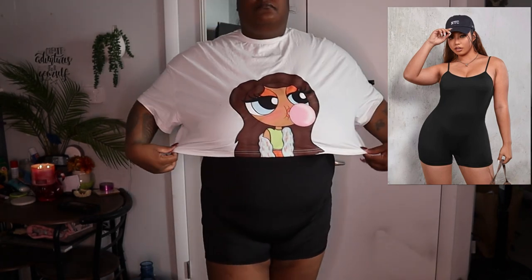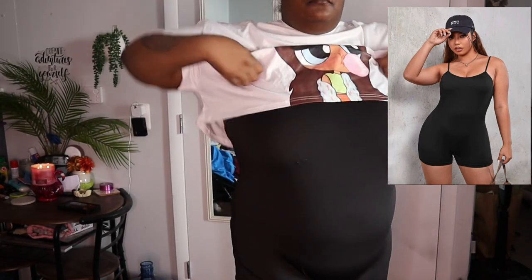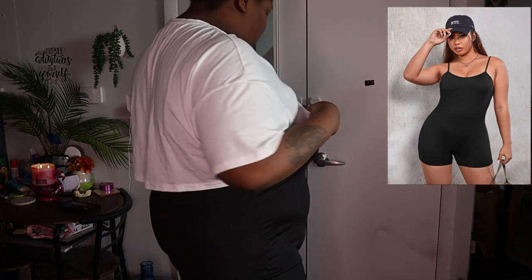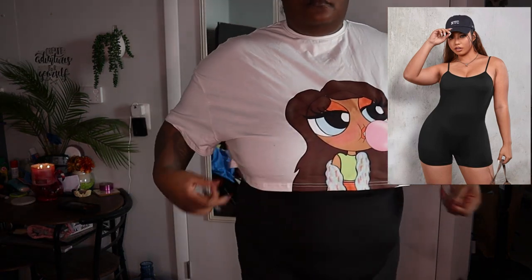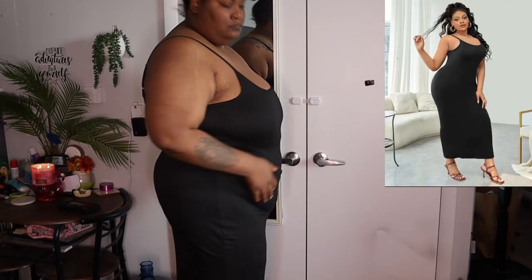This top I bought a while ago from Shein — I think it was a collab with somebody but I forgot. The romper is what I bought and it is see-through, thin, and extremely short. I will not be wearing that outside, and once again, some more sleepwear.